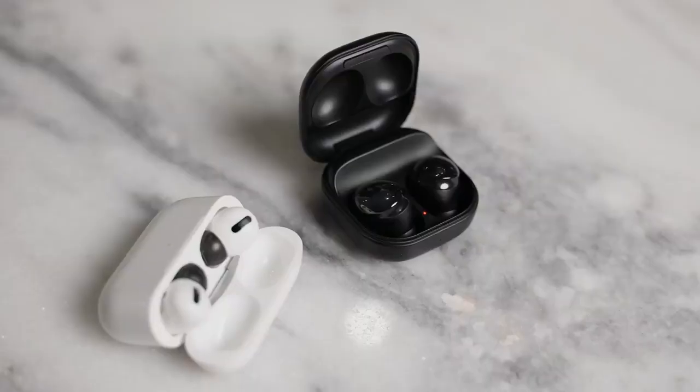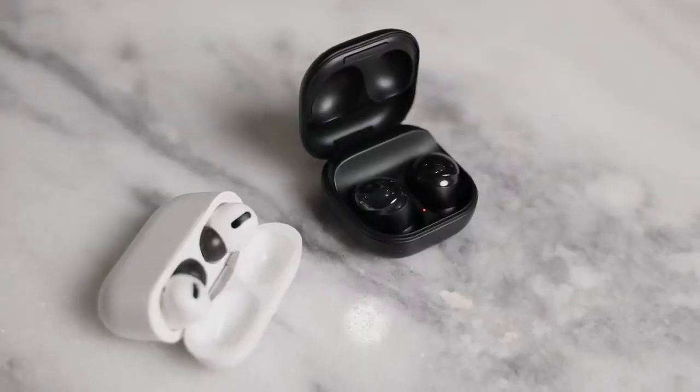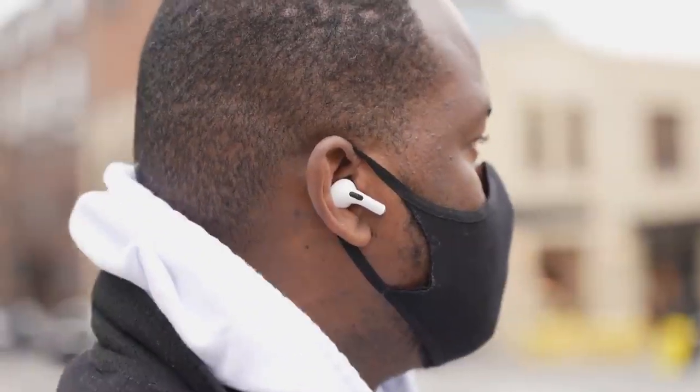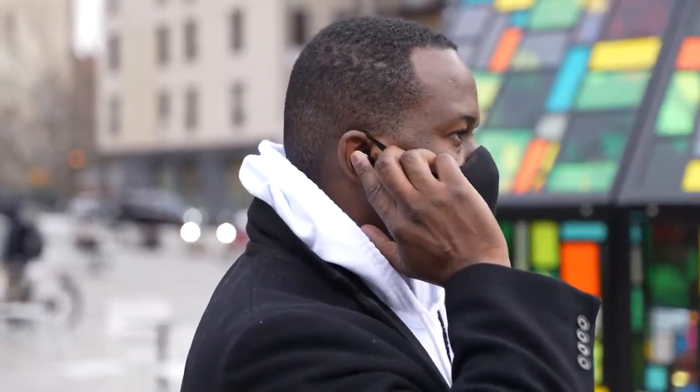Let's start off with the first thing we want to talk about with both of these earbuds: feature sets. Both of them have touch controls on the earbuds where you can tap to play your music, touch and hold to pause, and of course use transparency mode or ambient sound. Those work really well for both of them.